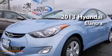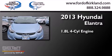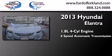This is a brand new 2013 Hyundai Elantra. It has a 1.8-liter four-cylinder engine and a six-speed automatic transmission.